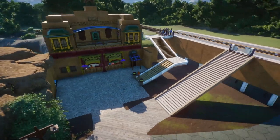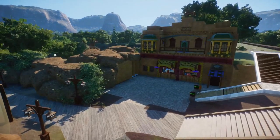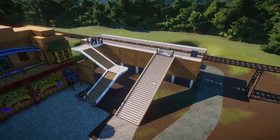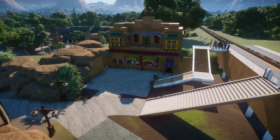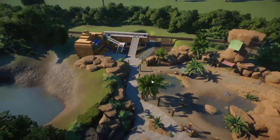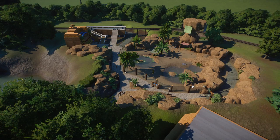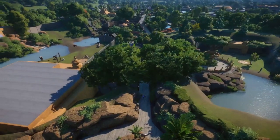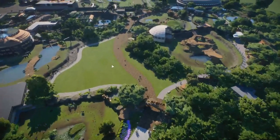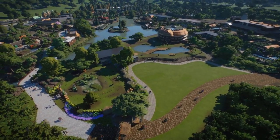This is obviously a work in progress - we still haven't added trees along here to block the view, and the train station itself isn't complete yet. But it's looking pretty nice so far. Once it's all done this area is going to come together really nicely. The train station and plaza are all we have left in Wildlife World, and I think it's going to be done at that point.